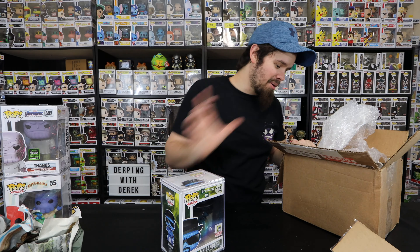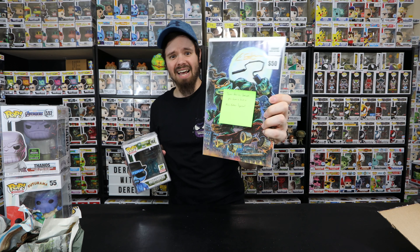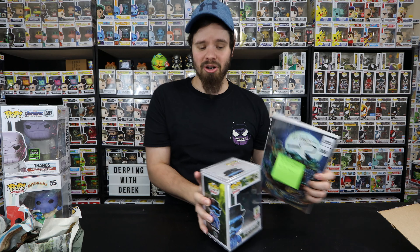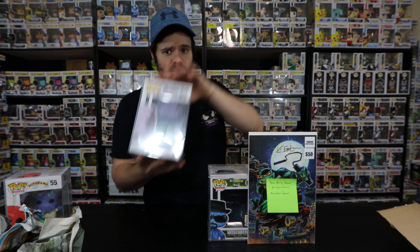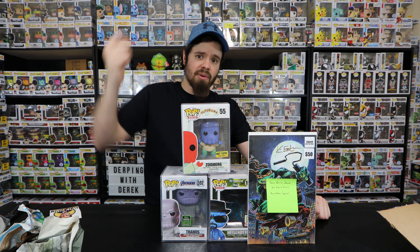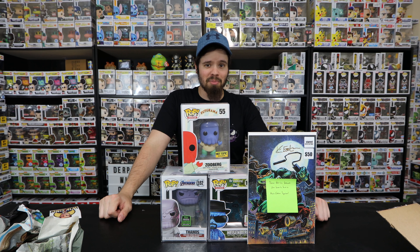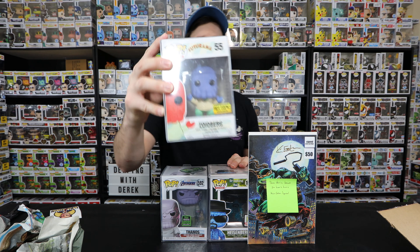He threw me a really good box. There we have it - we have a signed Kevin Eastman comic and the Heisenberg. Let's see if I can get that leaned up. There's the Thanos from Pop Shots Co - go check out his channel as well as Dr. Poppenstein. I really appreciate you guys. Thank you to Pop Shots Co for the giveaway, Robbie for sending me the Zoidberg, and of course Alex from Wink Ink - thank you so much for the comic and the Heisenberg. This is definitely a grail in the collection.